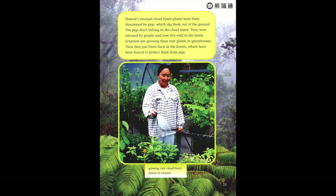Hawaii's unusual cloud forest plants have been threatened by pigs, which dig them out of the ground. The pigs don't belong in the cloud forest — they were released by people and now live wild in the forest. Scientists are growing these rare plants in greenhouses, then putting them back in forests that have been fenced to protect them from pigs.